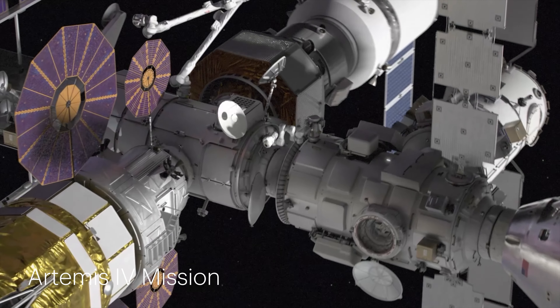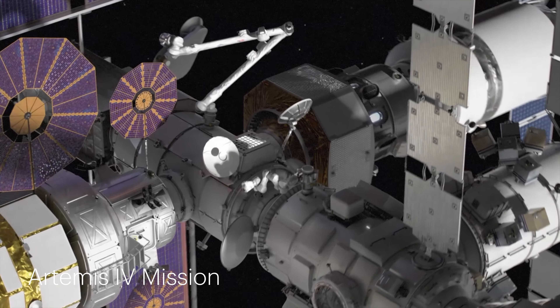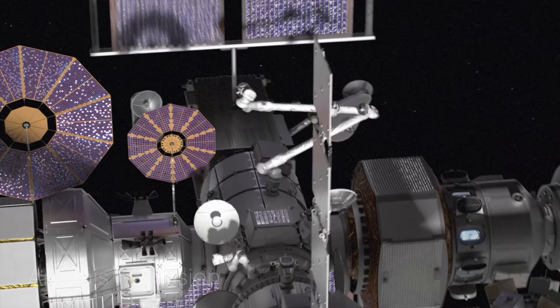Beginning with the Artemis IV mission in 2028, astronauts will live, conduct research, and prepare for missions to the lunar south pole from Gateway.